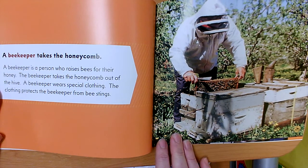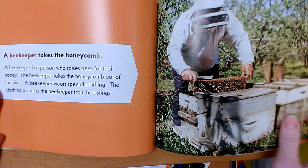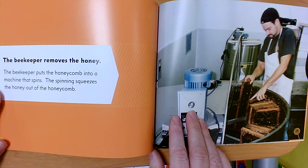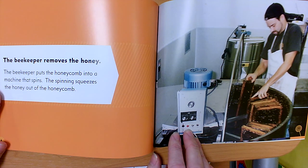'A Beekeeper Takes the Honeycomb': A beekeeper is a person who raises bees for their honey. The beekeeper takes the honeycomb out of the hive. A beekeeper wears special clothing that protects them from bee stings. The beekeeper puts the honeycomb into a machine that spins, and the spinning squeezes the honey out of the honeycomb.